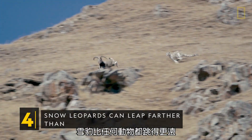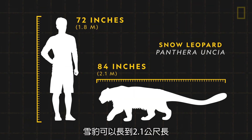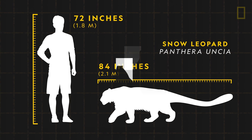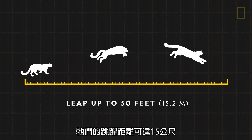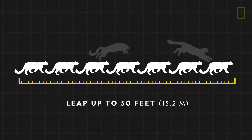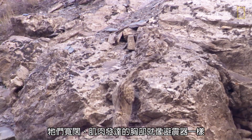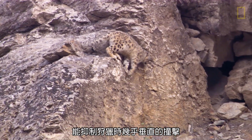Snow leopards can leap farther than any other animal. They can grow to seven feet long, including their tail. Thanks to strong legs, they can leap distances up to 50 feet — that's seven times their own length. Snow leopards' front legs are shorter than their hind legs, helpful for quick starts and rapid speeds. Their broad muscular chests are like shock absorbers, dampening the impact of nearly vertical hunts.